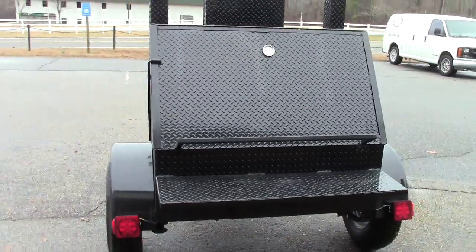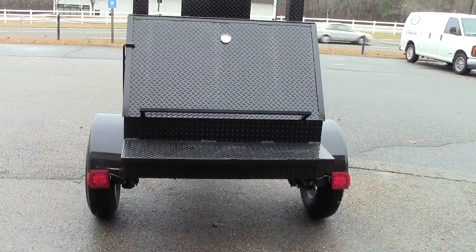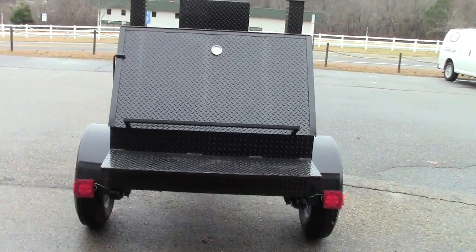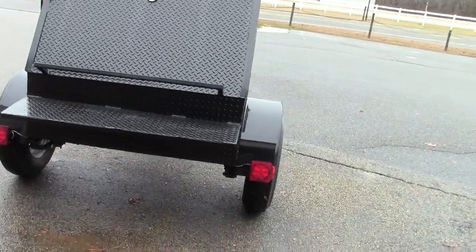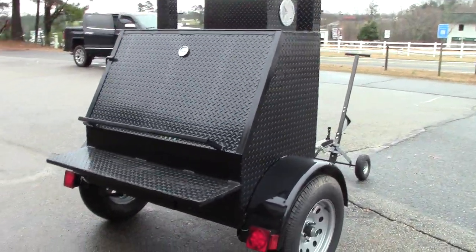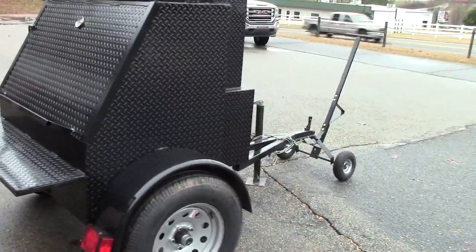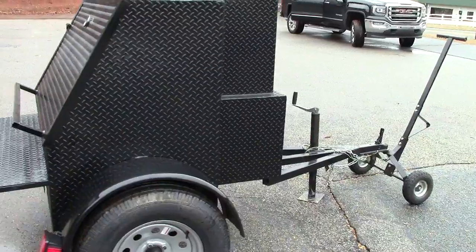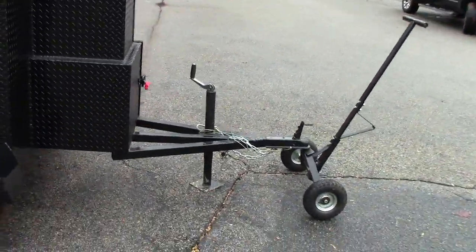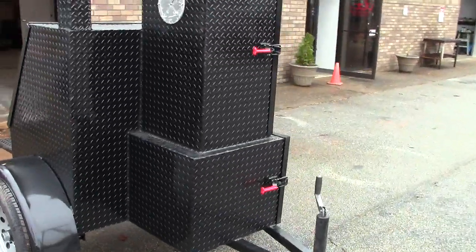And this is the 2019 updated Weekender Barbecue Smoker Grill. It does a lot in a very small package. It's easy to tow, fits in your garage, you can move it around on a wheel dolly, but it does a little bit of everything.